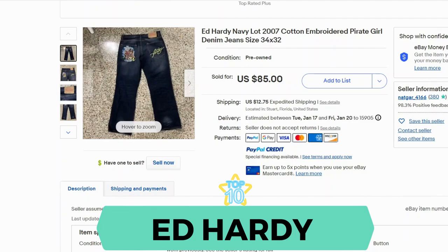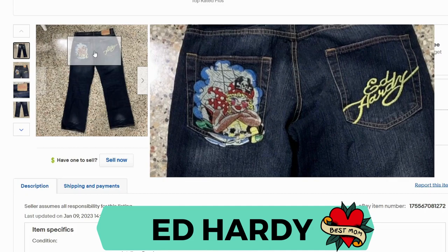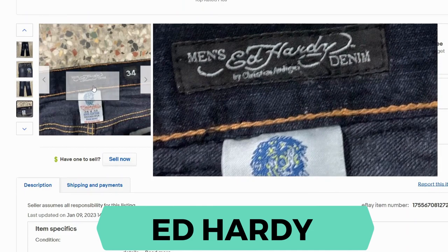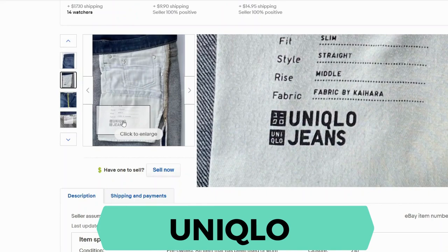Ed Hardy. Sell-through rate is 167%. This brand is known for iconic tattoo styles. Here's the back patch and here's the inside tag. Uniqlo. Sell-through rate is 58%. Here's the inside label.